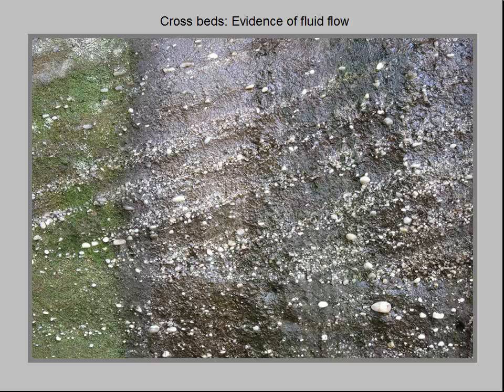Thousands of such features have been measured and mapped for the ancient Sharon River, and they all indicate a river that flowed to the south.